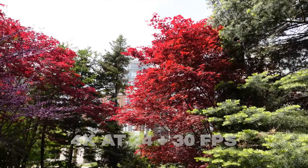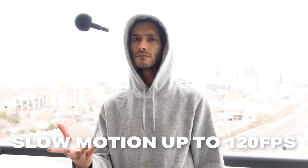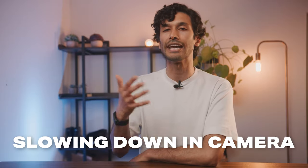In terms of video, it shoots 4K at 24 and 30 frames per second, along with HD slow motion at 60 and 120 frames per second. And just like the ZV-E10, it has a dedicated slow motion mode which slows down all of your video in-camera, so you don't need to do any extra editing.